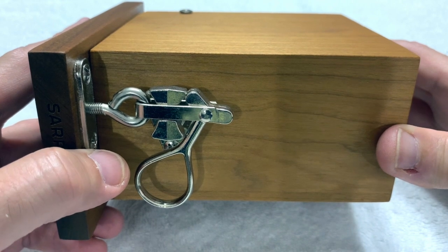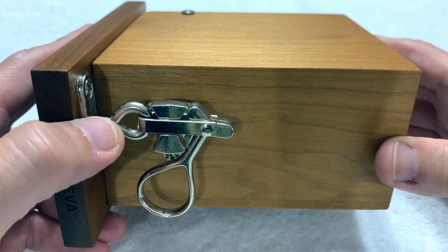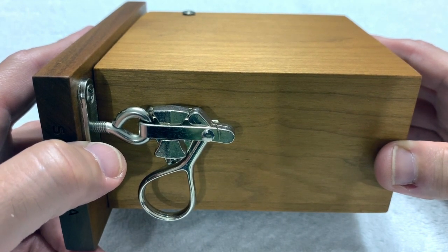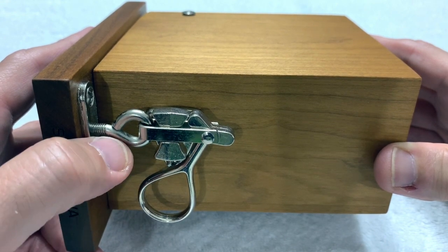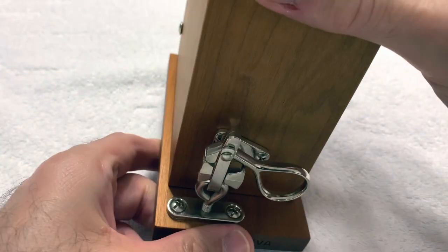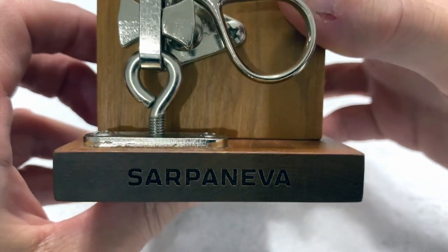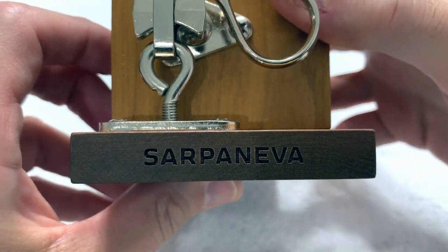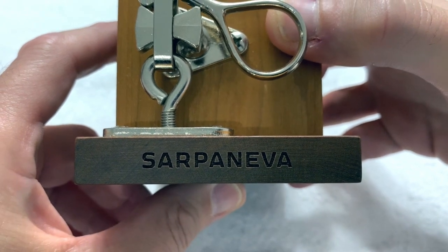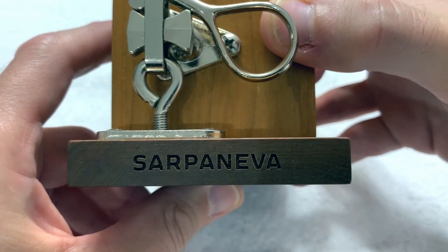The watch itself is something different and somewhat rare. Anytime this company makes a watch — and they've made several different watches — if you go to their website, they only make 10 of them, or some more, but always very low numbers. This watch is one of 10, and it says so right on the watch itself. This watch is from a company called Sarpineva.